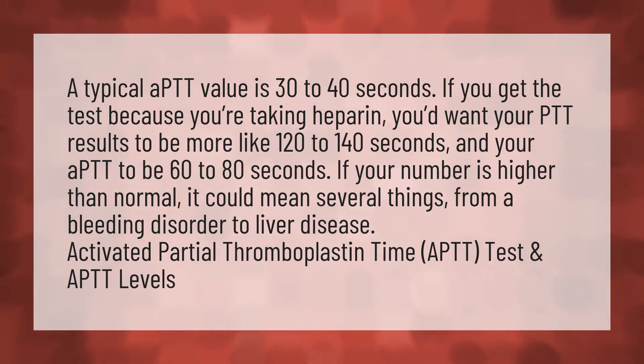If your number is higher than normal, it could mean several things, from a bleeding disorder to liver disease. Activated partial thromboplastin time — APTT test and APTT levels.